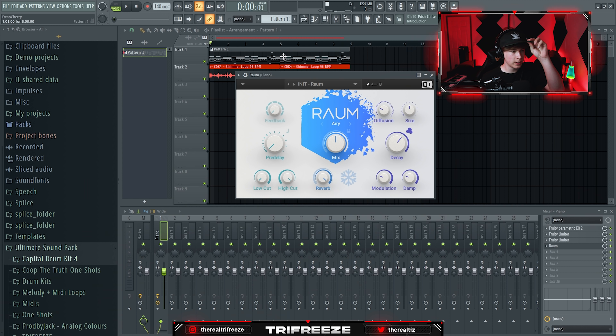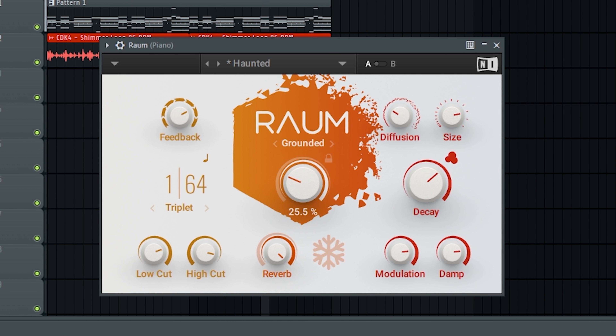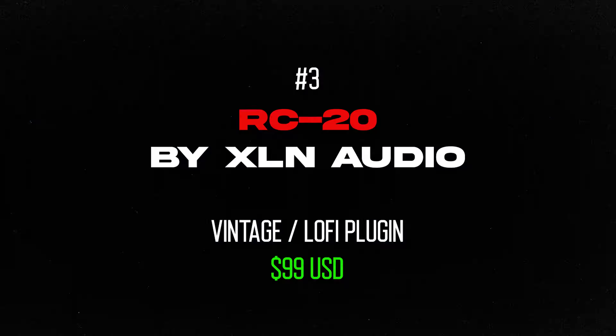And then for a creative delay and reverb plugin, we've got Raum — I think it's a German word, might be pronounced 'Raum,' the Germans can help me out. They've got a bunch of really nice presets; I like using the Gilsey Resonance preset — especially very very nice.